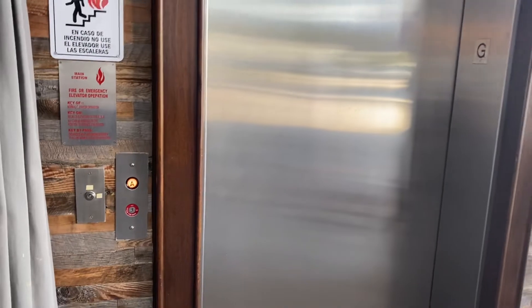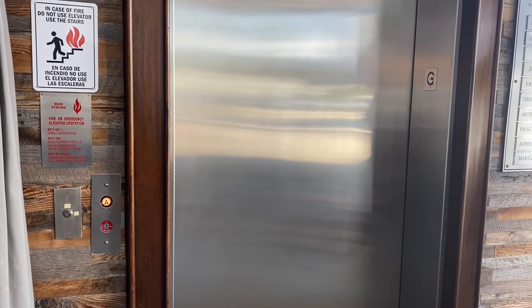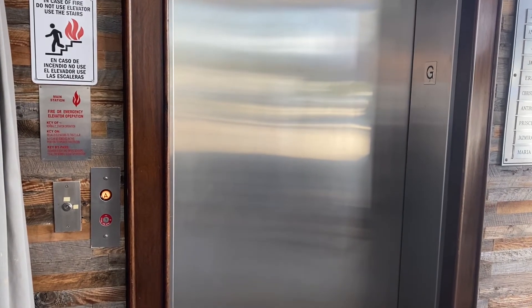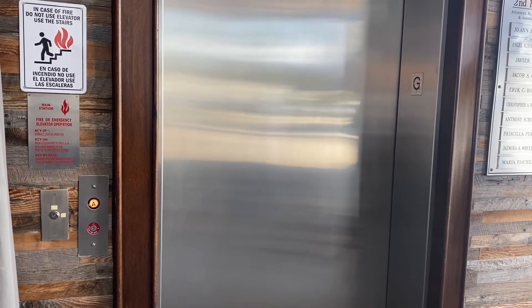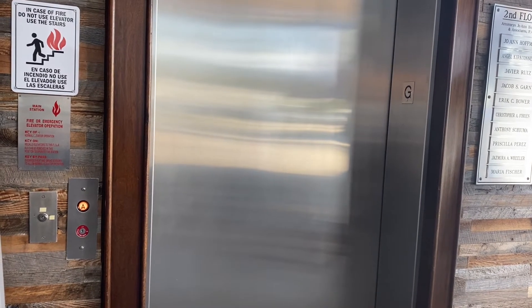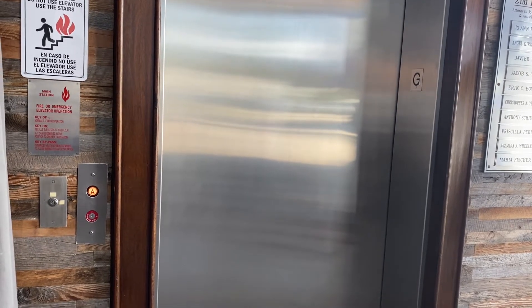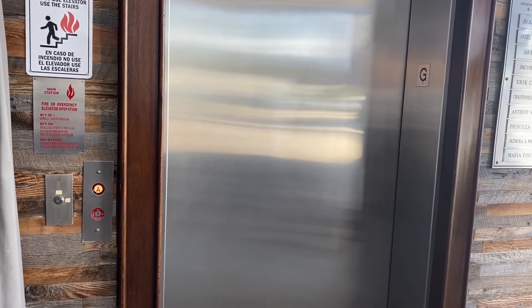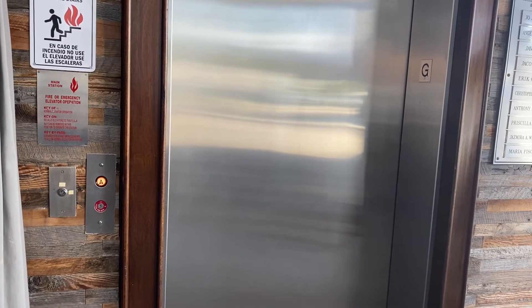This is the elevator at the Blue Moon Fish Co. in Lauderdale-by-the-Sea, Florida. Here it comes. Oh my god, it has a lovely chime.